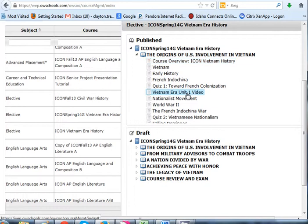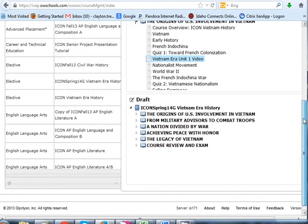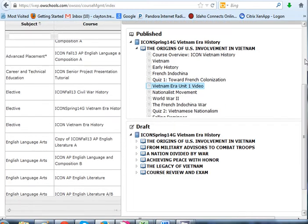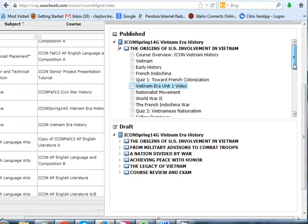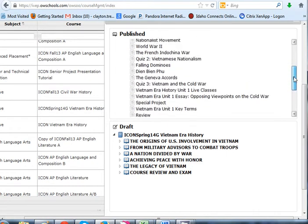I'll start with the unit video. I did a little survey last year and asked students about my classes and what they wanted. What was interesting is they told me they wanted the videos first and the key terms last. So I listened to them — I did that. I put the key terms last and I put the videos first because that's what they wanted.